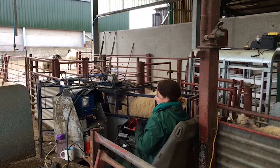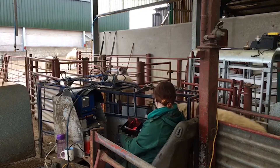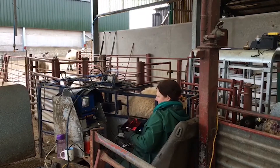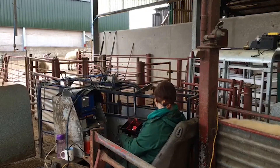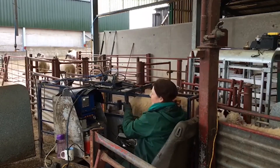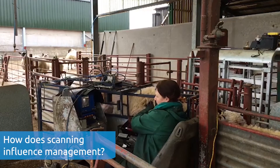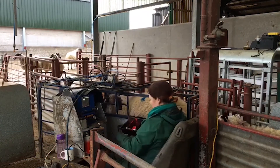Some ewes will carry triplets very easily; some ewes struggle carrying a single. There's a huge amount of bullying that goes on in the sheep world when they're inside, so if a big ewe is bullying out a small single, then all those small ewes need to be in a group together so you can look after them, give them different food, and they can also take their time over eating themselves. Scanning will give you exactly how your flock's doing, and with the automatic weigher you can have them in different groups, keeping your similar-sized ewes together.